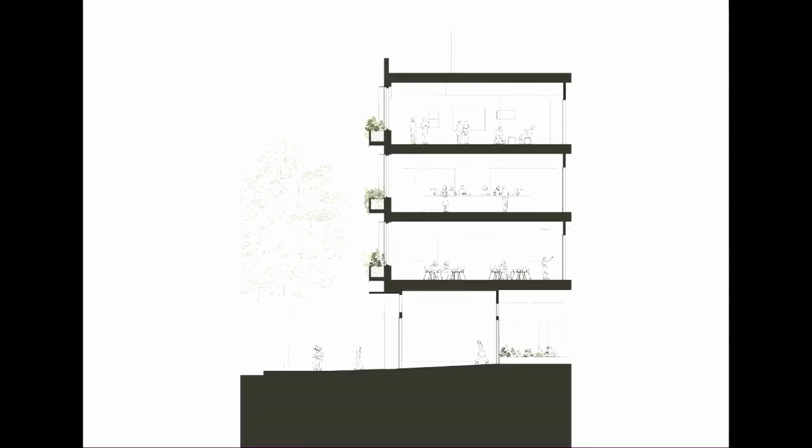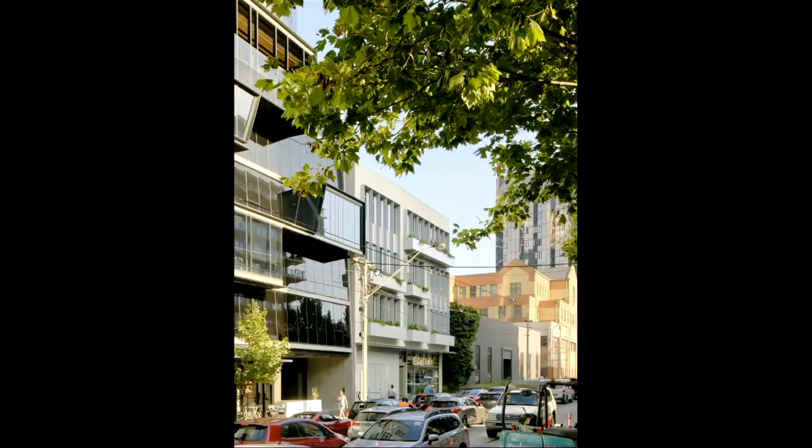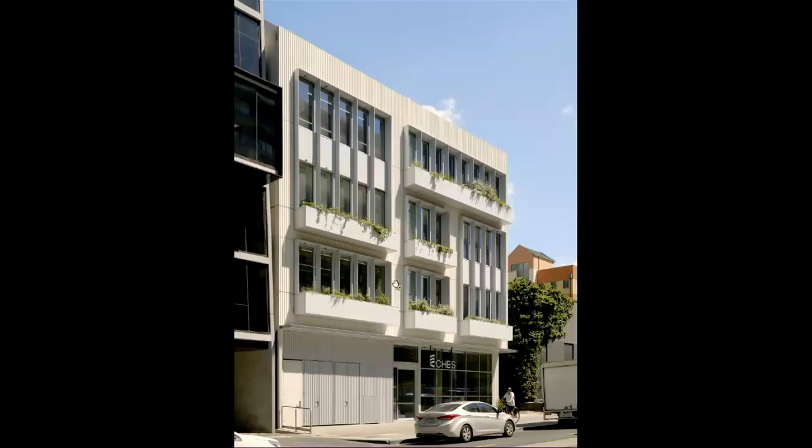This idea of always having views out to living things was one of the reasons we incorporated these large plant boxes on Chapel Street. The exterior is actually quite tough — we wanted a simple, robust building with a series of vertical fins for shading and then these really large plant boxes.